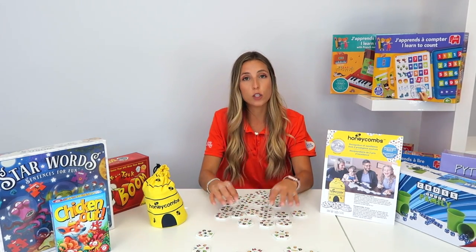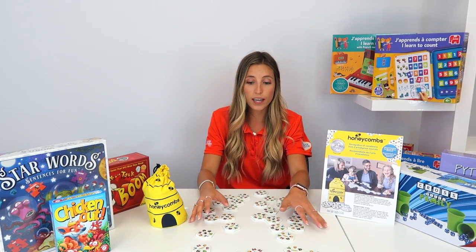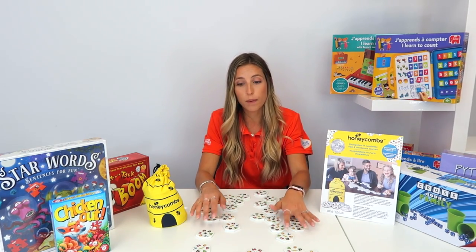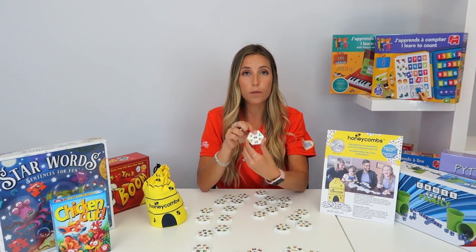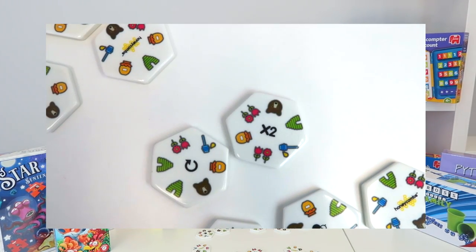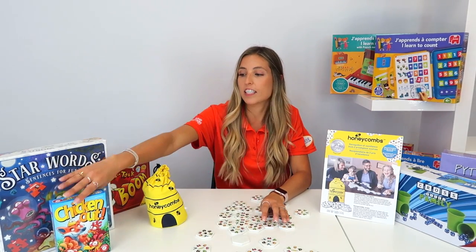The second way to play Honeycombs is to split the tiles evenly amongst players and collectively build your honeycomb. The third way is to split them equally and count points. Some tiles have a 'B' on them and there are multipliers — like two times the points.